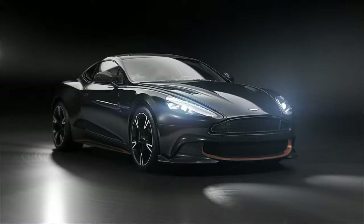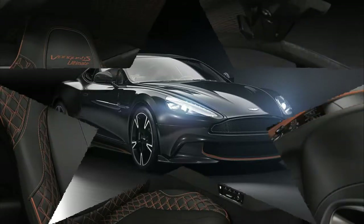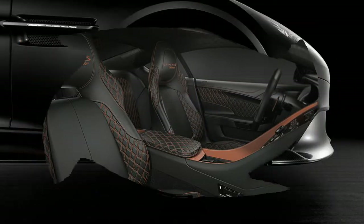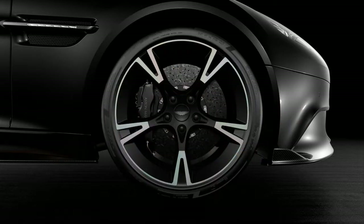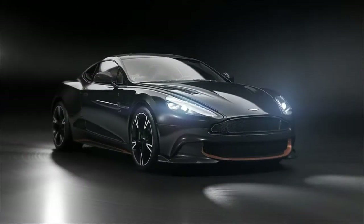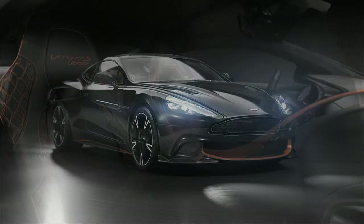While there's no more power to speak of, the Ultimate marks a significant milestone for Aston's flagship as the end of its lifespan edges closer. It only seems like last week that we welcomed the Aston Martin Vanquish S into the world, but the British firm is already beginning to celebrate its end with this — the jaw-dropping Vanquish S Ultimate.